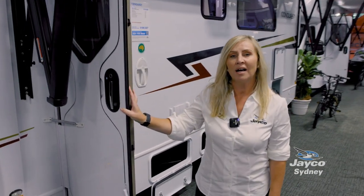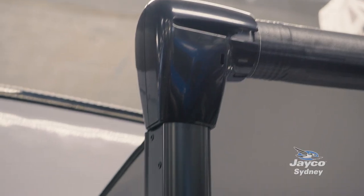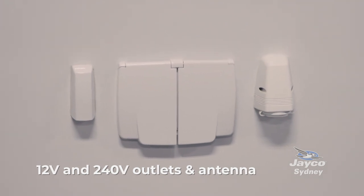The motorhome comes with a large 17-foot awning that extends to about 2.2 metres, so you can sit the whole family outside and keep out of the rain. All of our motorhomes come with 12-volt external plugs and 240-power antenna points.